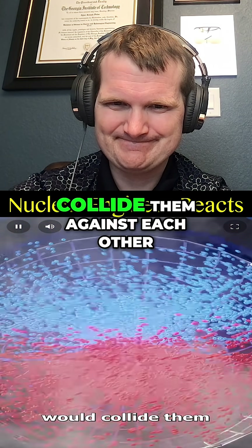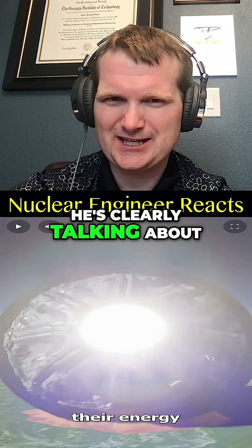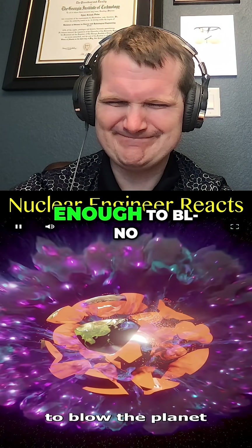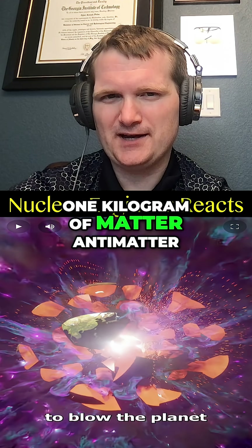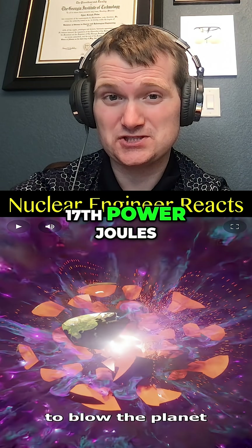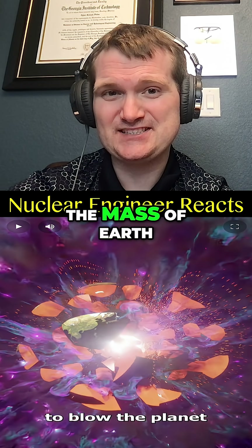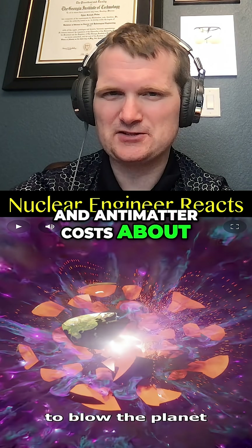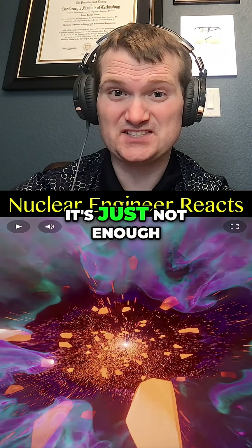Then the impact would collide them against each other — he's clearly talking about matter-antimatter. Not even remotely close though. One kilogram of matter-antimatter annihilation releases about 10 to the 17th power joules, so you would need roughly the mass of Earth in antimatter to do this. And antimatter costs about a trillion per milligram. It's just not enough.